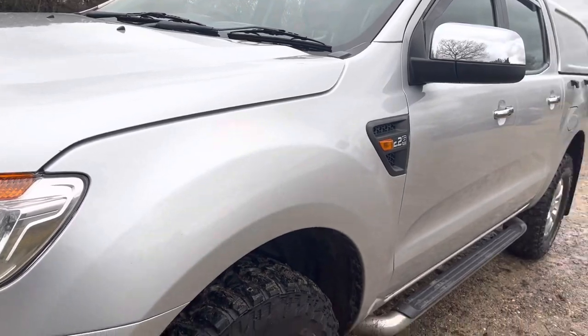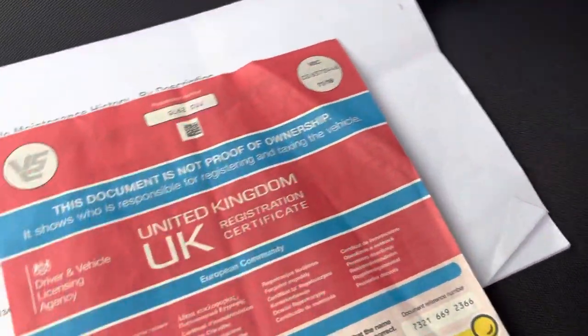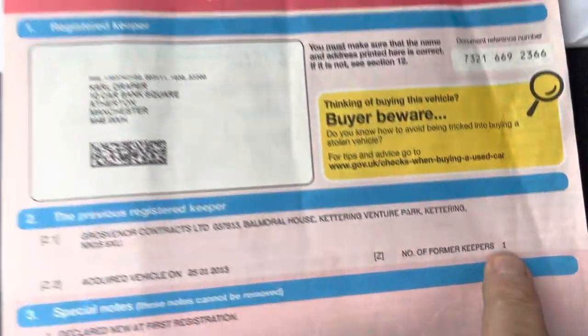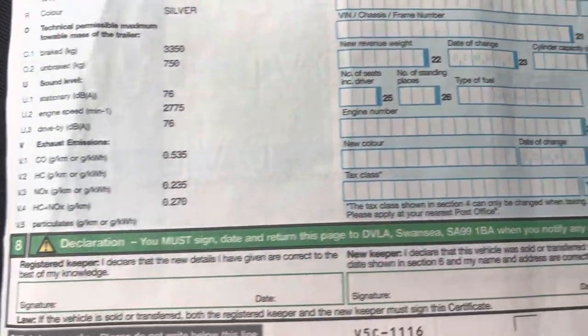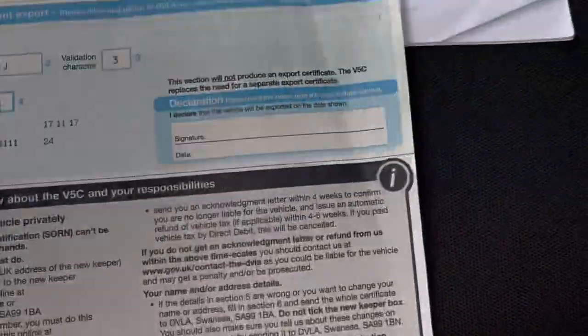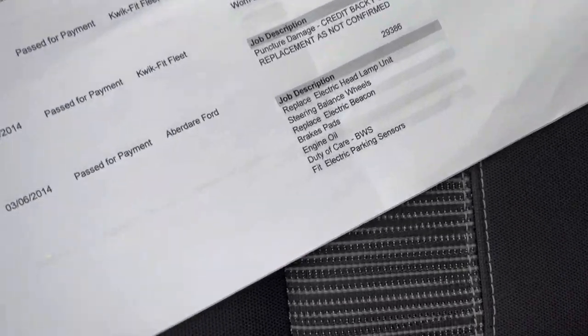So that's the outside of the vehicle. I'll show you the paperwork — we've got the logbook there. The vehicle's just been MOT'd as well, so it comes with 12 months MOT, and then this is the printout with the services on it.